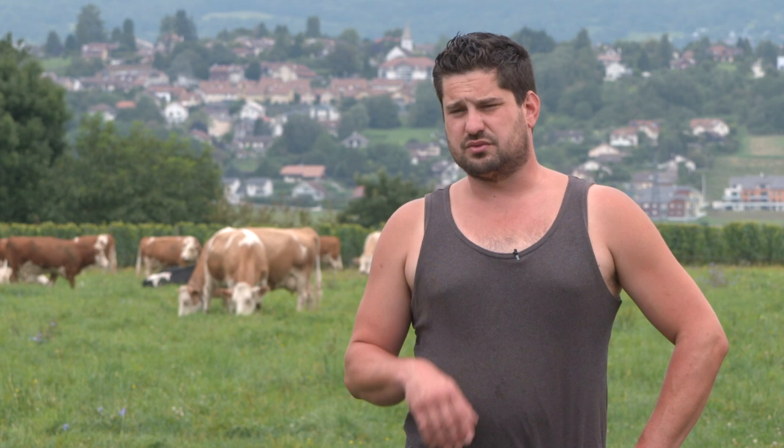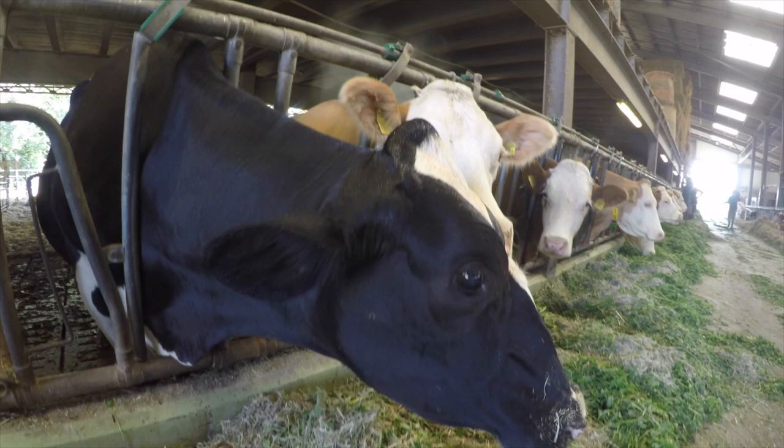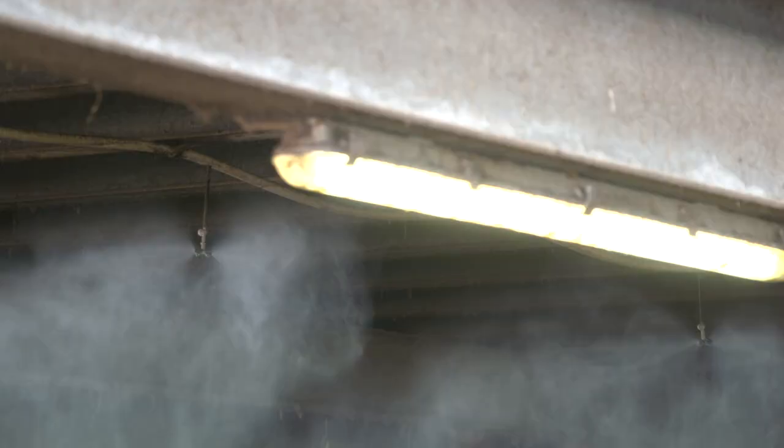Les vaches, chez nous, sont détenues en stabulation libre. Ça veut dire qu'elles ne sont pas attachées. Elles font ce qu'elles veulent, en guillemets. Elles peuvent sortir si elles veulent, rentrer. Pour nous, le confort animal, c'est vraiment très important. Je pense que ça fait aussi beaucoup sur la qualité du lait. Notamment, pour l'été, on a installé des brumisateurs pour quand il fait chaud, et des gros ventilateurs. On voit que les vaches sont de mieux en mieux dedans.